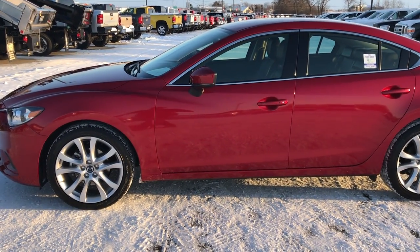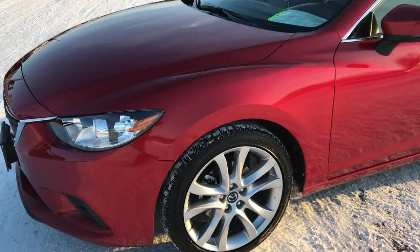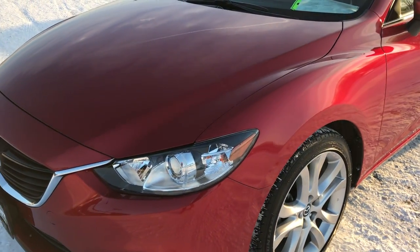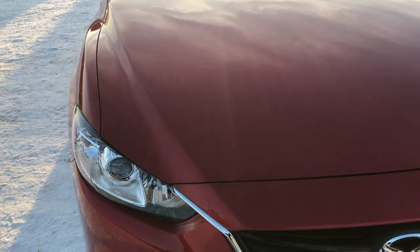This is stock number 8D14A. We are here at Summit Automotive in Fond du Lac, Wisconsin, your new and used car headquarters. Today we are checking out this super clean, like new, 2017 Mazda 6.